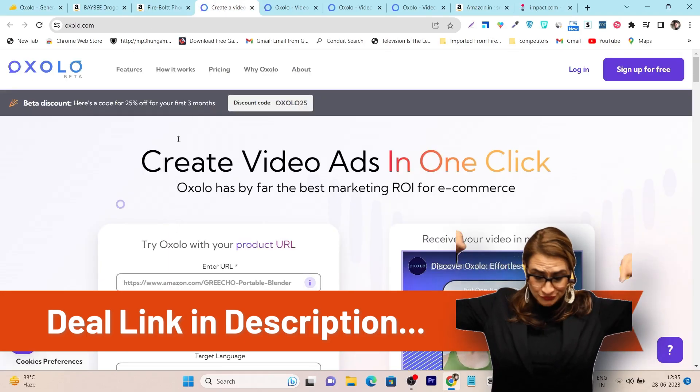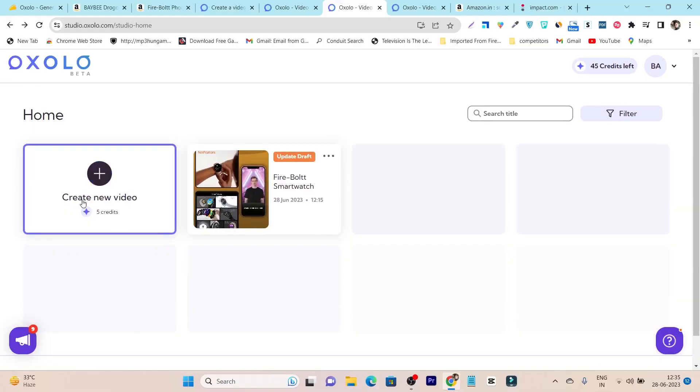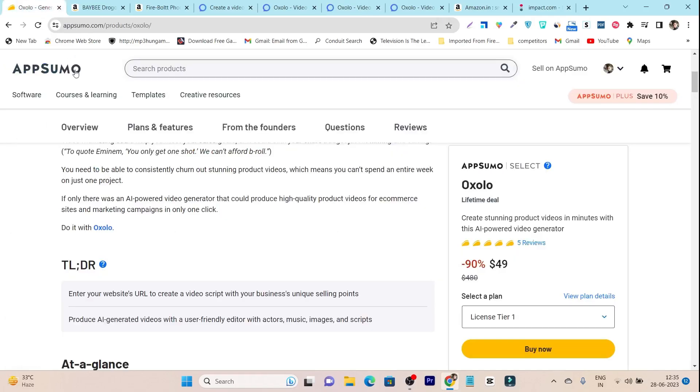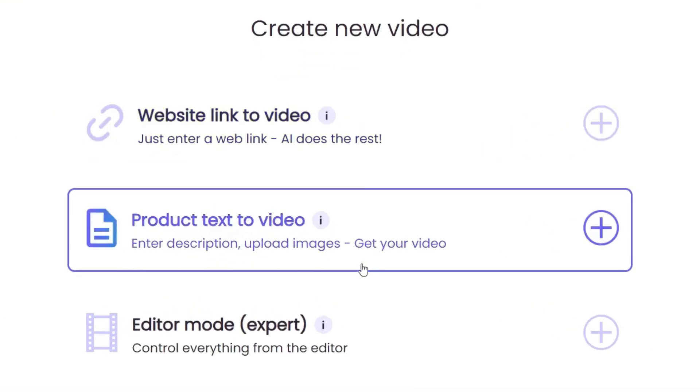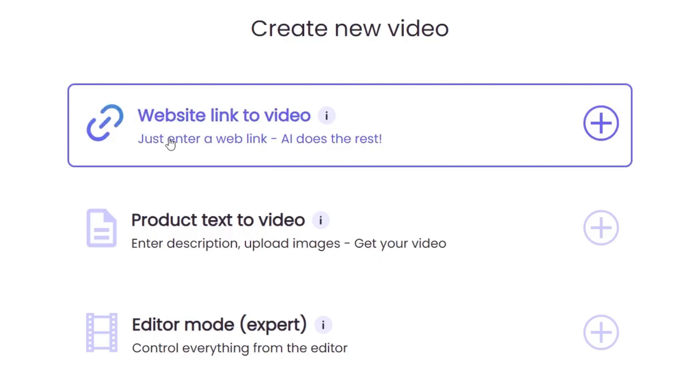Once you get its lifetime deal and sign up, this is the dashboard you'll see. The UI is very clean — there's one main option to start creating a new video, and beside that you can see your previous and recent videos. To create a new video, click the plus icon. Every time you create a new video it burns five credits. There are three options: link to video, text to video where you enter a description and upload images, and editor mode which is the expert mode where you can control everything — the script, the AI tone, all of it.